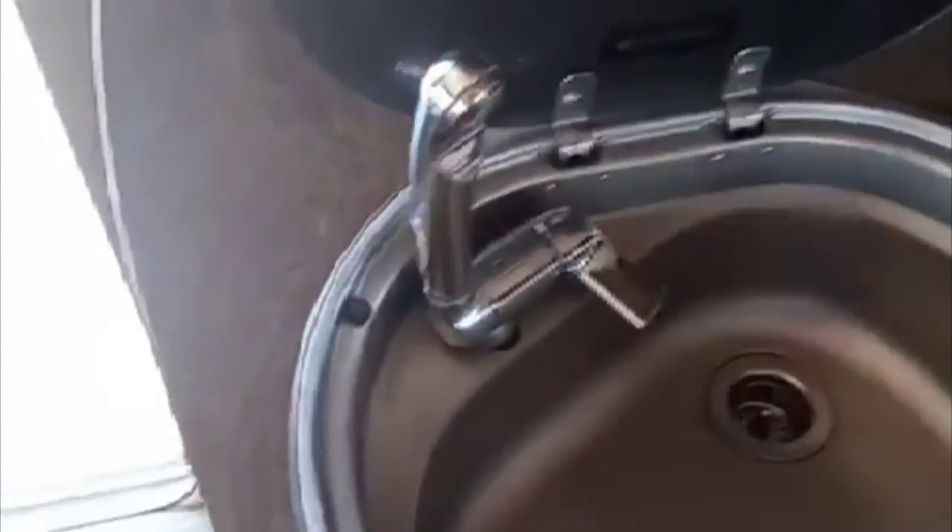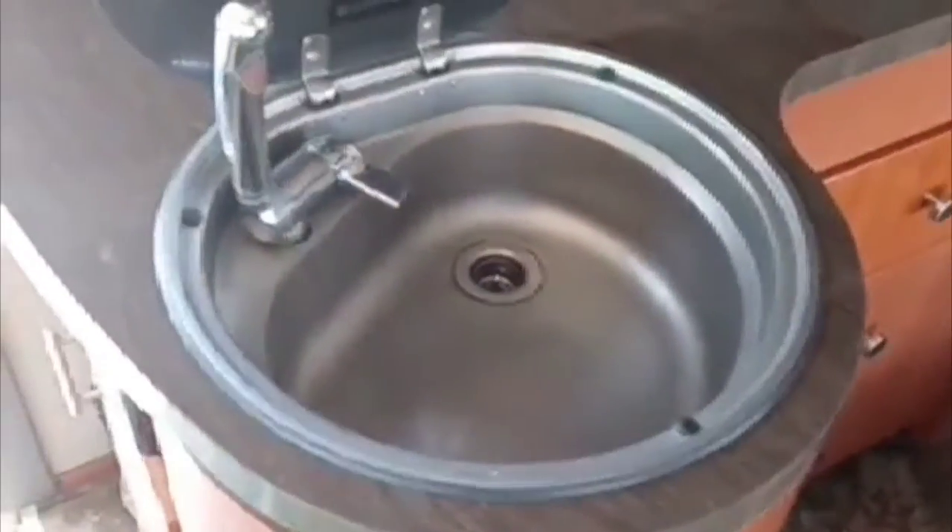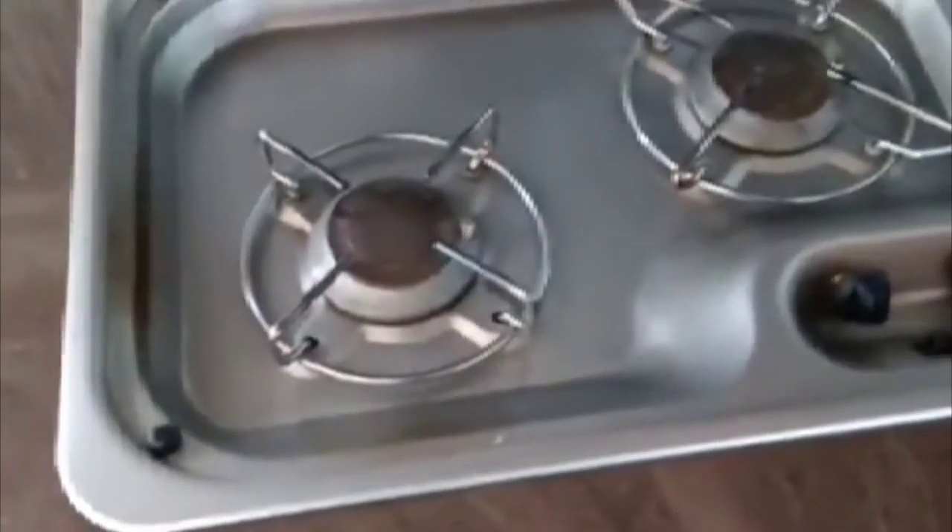Into the kitchen area, you have an awesome glass top with a Dometic folding faucet for your kitchen sink, and also a great two-burner cooktop. You've got great drawer storage as well as a full cabinet below.